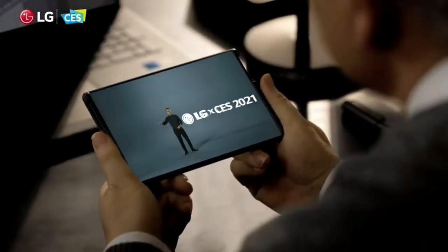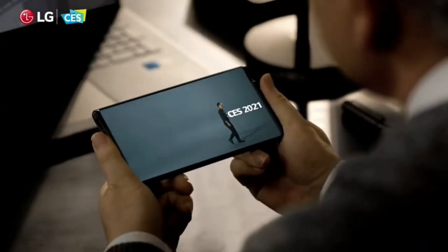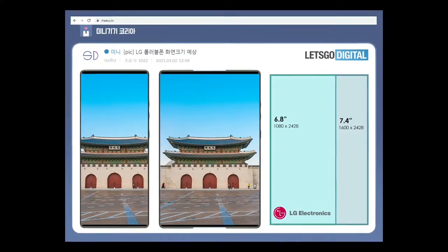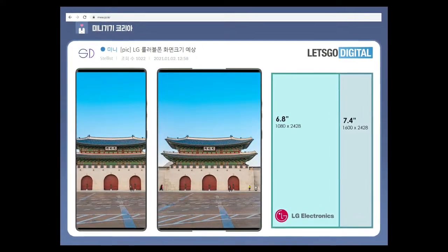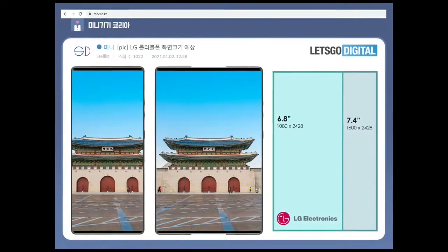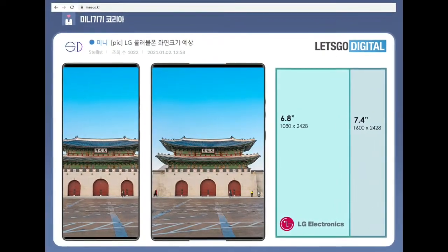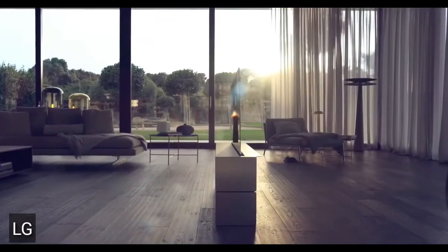There is no information about the specifications, price, or release date yet. But according to a picture from Let's Go Digital, the device will feature a 6.8-inch smartphone display when it is rolled in, and a 7.4-inch tablet display when it's rolled out. The company is not new to this tech, as they already have a rollable TV.